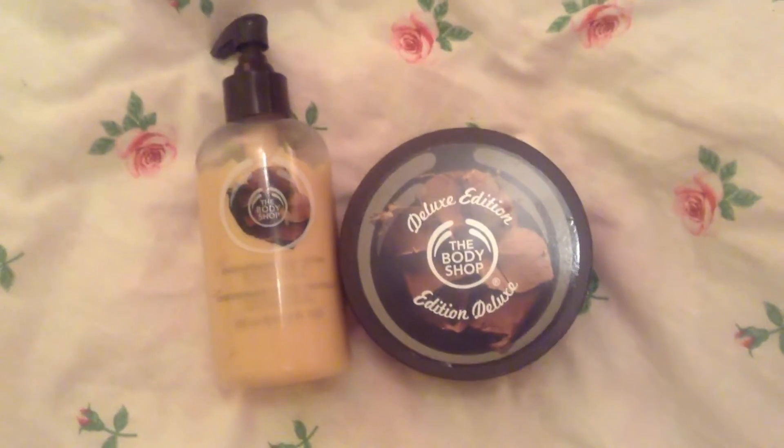Then I have the Body Shop Chocomania Body Lotion, but basically the whole chocolate line of products from the Body Shop is my favorite. I love their lip balms, I love their body scrub — their chocolate body scrub is my absolute favorite of all time. It just smells straight up like good chocolate.